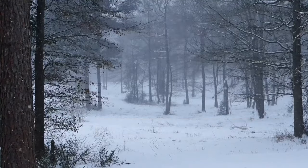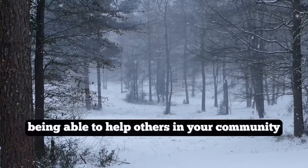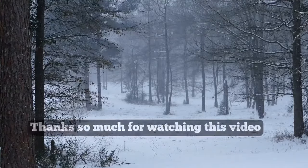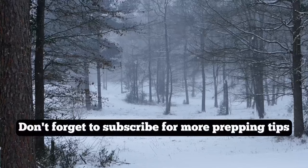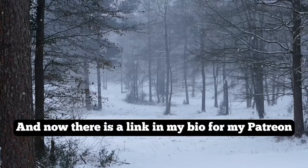Remember that while preparing for your own family's needs is essential, being able to help others in your community can also be a vital part of survival. So stock up wisely and stay prepared. Thanks so much for watching this video — if you found it helpful please give it a thumbs up and a share, and don't forget to subscribe for more prepping tips.